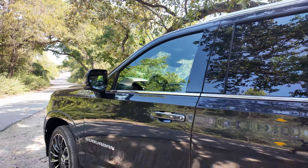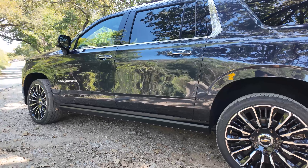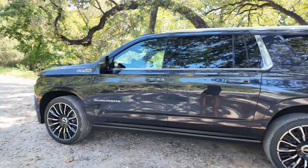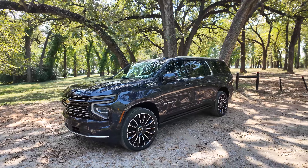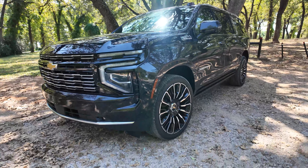Let's take a quick exterior tour of the Suburban. You'll see those power-deployable running boards — the sidesteps just retracted — and we have 24-inch wheels on the Suburban. They're huge, they look nice, and they match the overall size and proportions of this full-size SUV quite well, but man, 24-inch wheels — those are big.